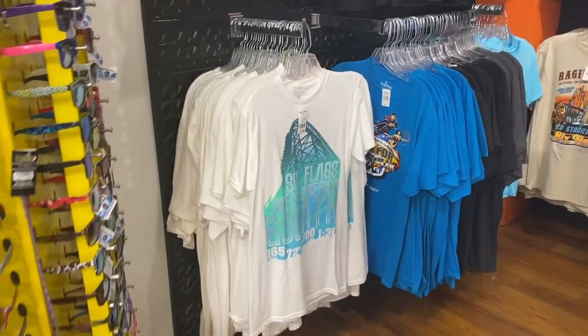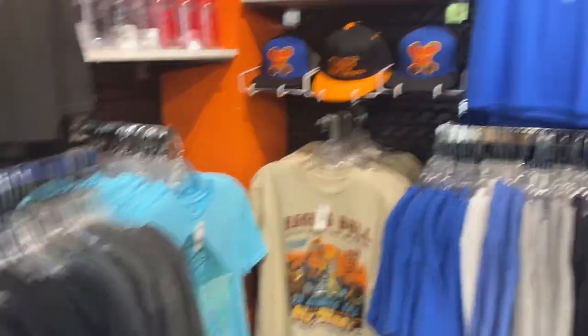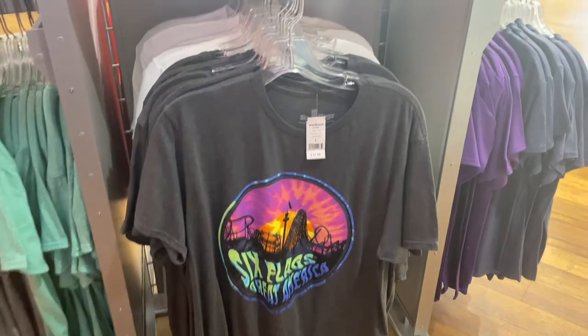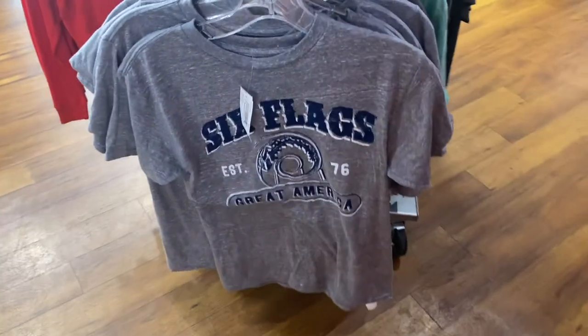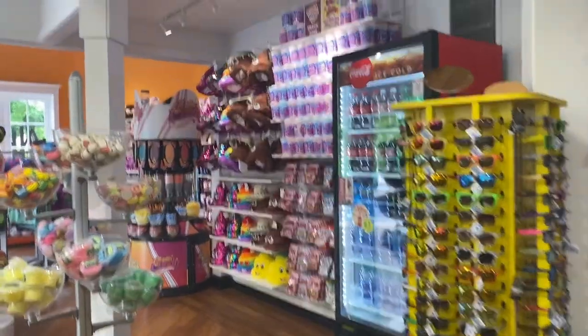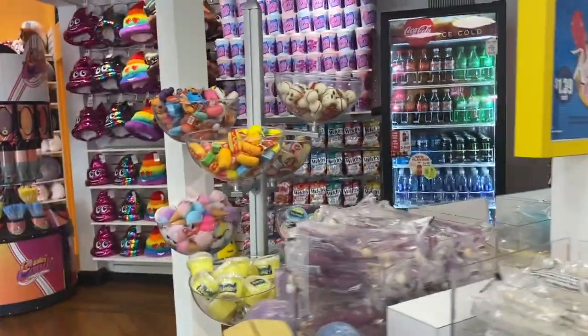They've got Six Flags Great America Goliath shirts, Raging Bull — one of my faves — and general Six Flags Great America shirts. I might have to stop in here on the way out and get a t-shirt. They've also established 1976 merchandise and candies, which my kids can never leave without.